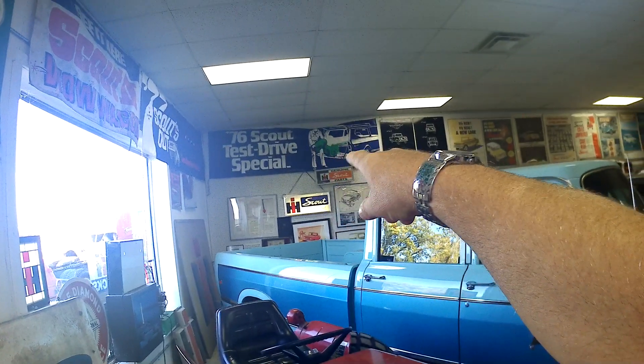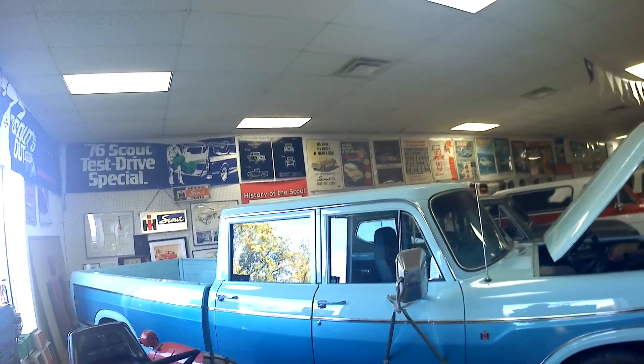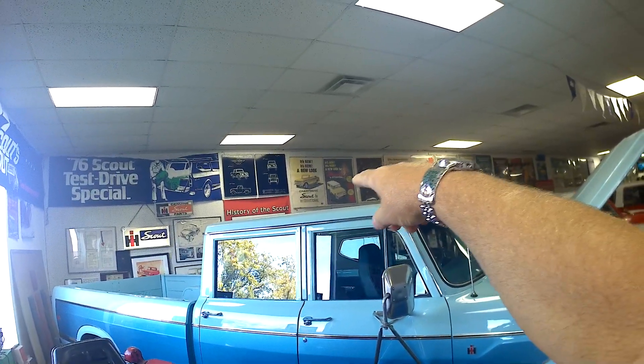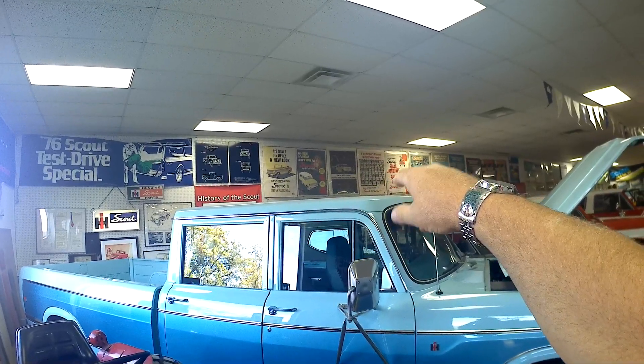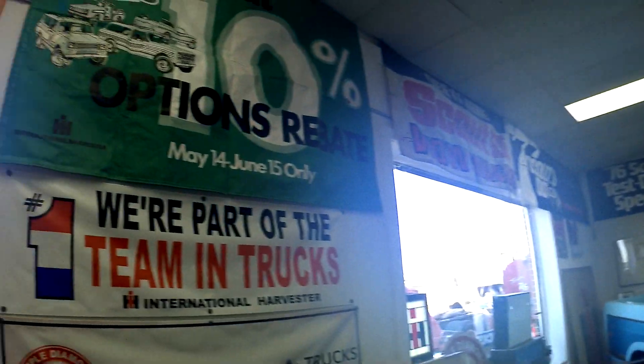But '76 — special test drive. That was a good year. A new look — the Champagne Series Scout by International. New Scout, Champagne Series — that might have something to do with the pickup we saw.